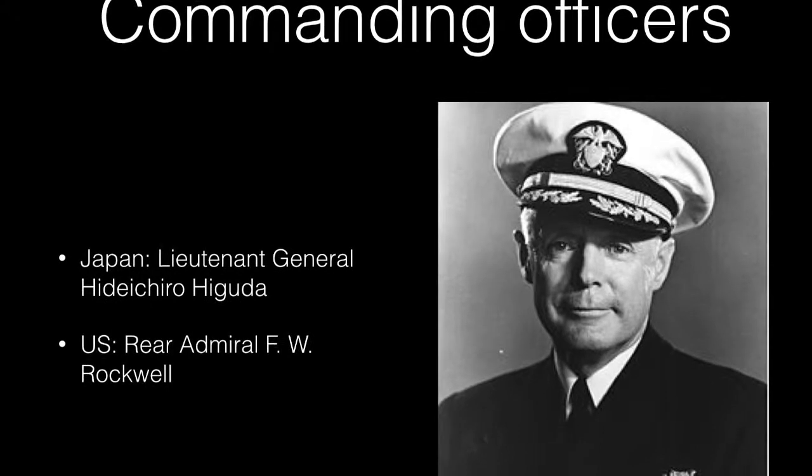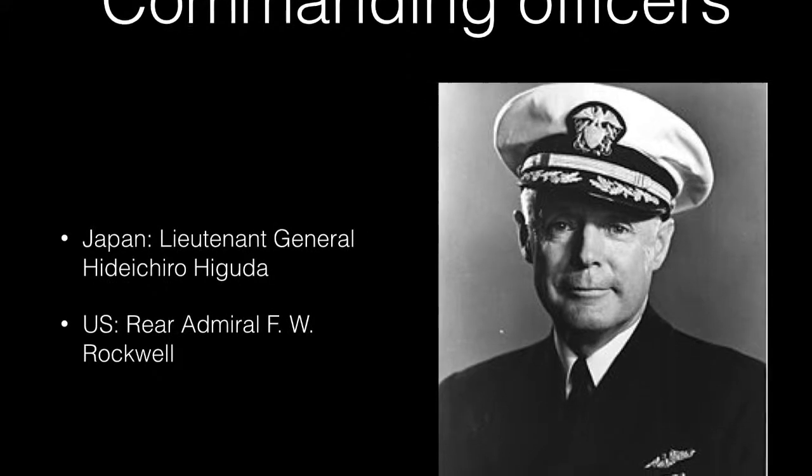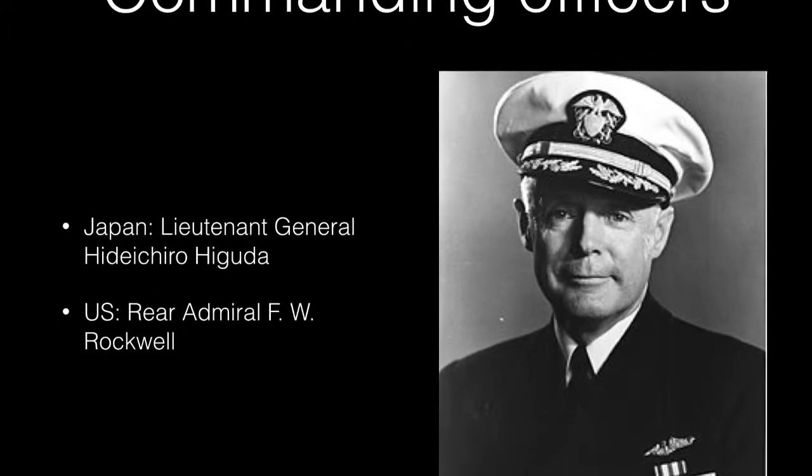The commanding officer for Japan was Lieutenant General Hirichiro Higuda, and for the U.S., Rear Admiral F.W. Rockwell.